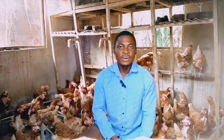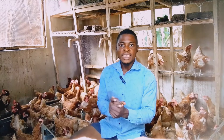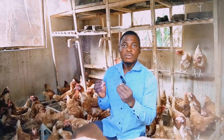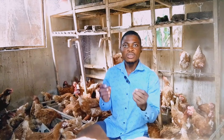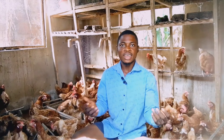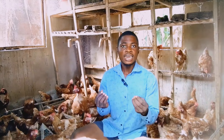In today's video, I want us to discuss some of the things that might cause your chicken not to lay eggs. There are so many other things that might cause this, apart from weather changing.